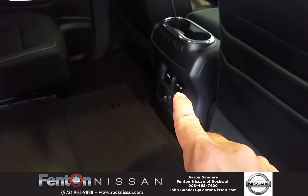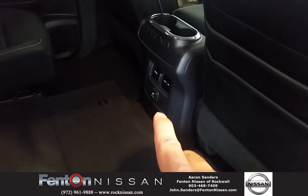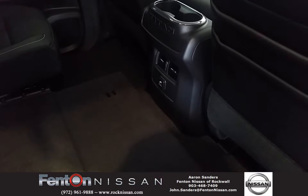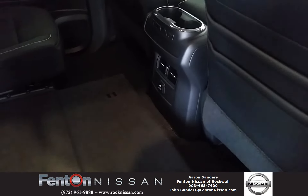That is air conditioning for your back seat, and if you could feel what it's like outside today you'd appreciate that very much. There's also a plug-in for a phone or any kind of electronic item you might want to plug in back there to give yourself that extra boost of charge.